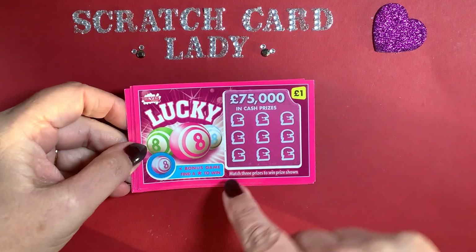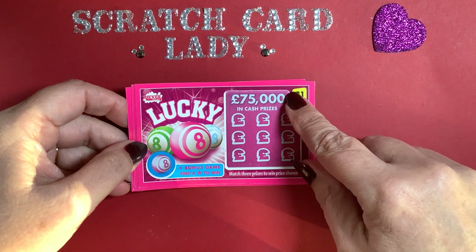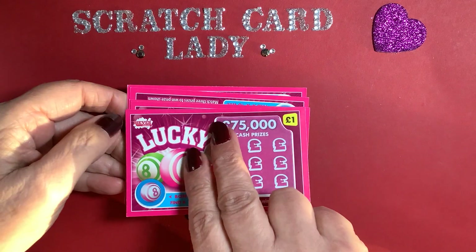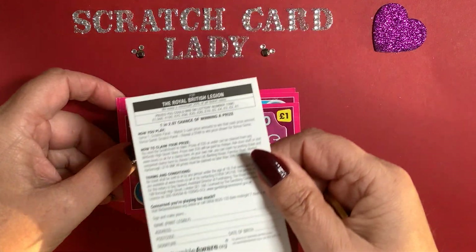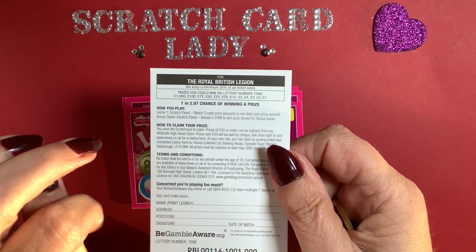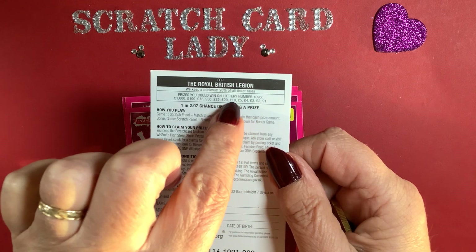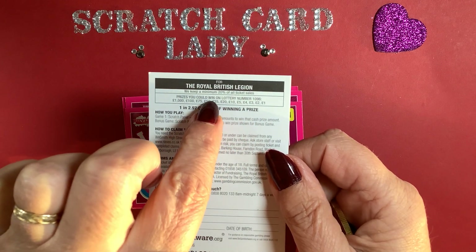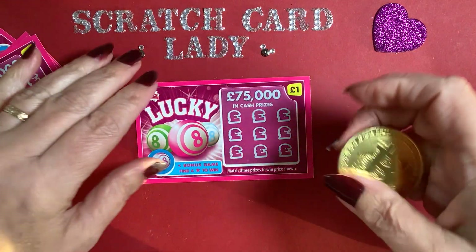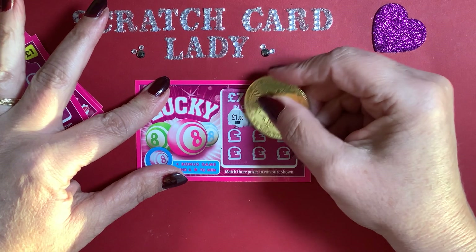I have 30 pounds and I've got these 21. For these I need to match three prizes that are shown, and I also need a star — there's a bonus game. The odds on these are really pretty good: one in 2.97 chance of winning a prize. The prizes are one, two, three, four, five, ten, twenty, twenty-five, fifty, seventy-five, a hundred, and a thousand.